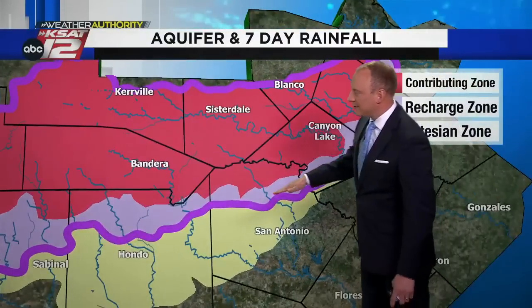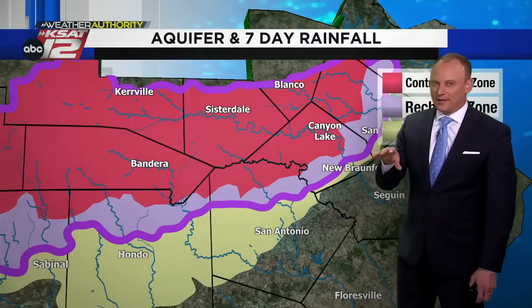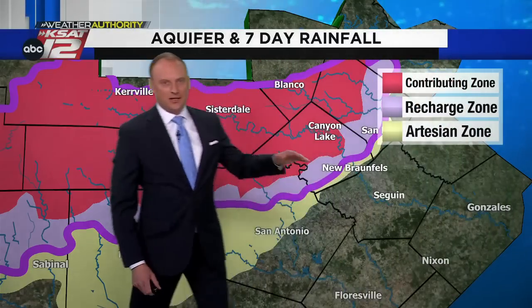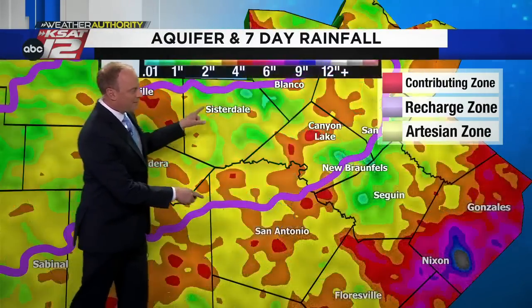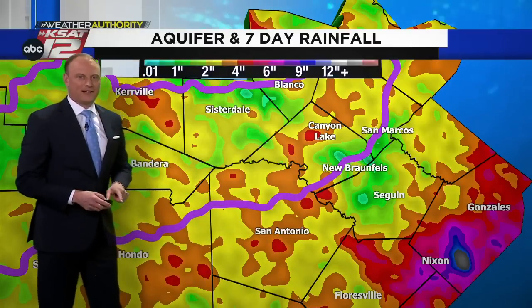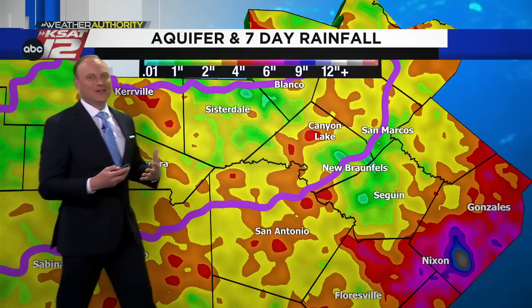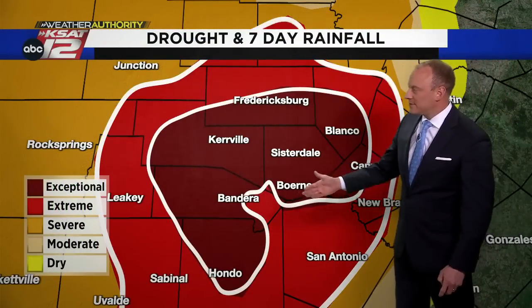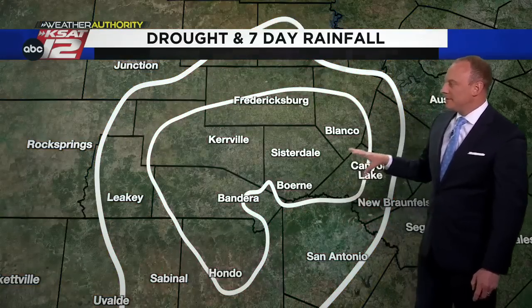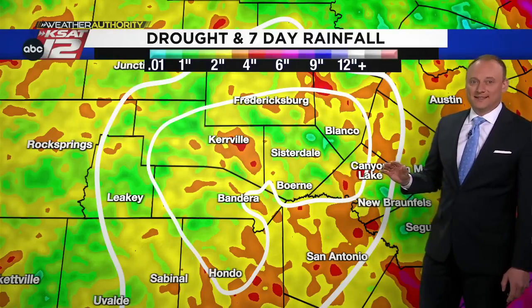Here's our aquifer — we've got the recharge zone, this narrow strip of purple, and that's where we really want the rain. The contributing zone also drains into the aquifer. Look at the rainfall over the last seven days — the aquifer just keeps rising. It's going to continue to respond to this rain. Right now it's 19 and a half feet below the May average, but we're gaining ground. There is extreme and exceptional drought in San Antonio into the Hill Country, even Hondo — but looking at the seven-day rainfall, it's really putting a dent in that drought.